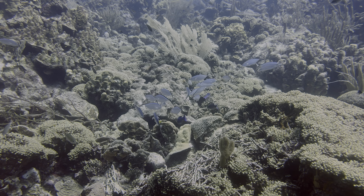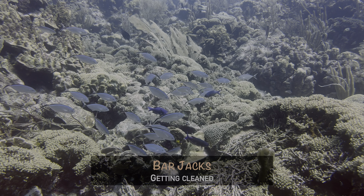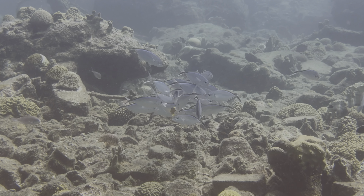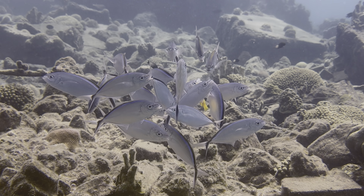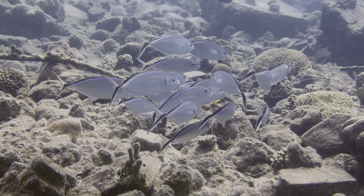As long as we're on the subject of cleaning, we saw a couple of different bar jack cleaning stations at different sites on the island. Oddly enough, the service workers in both cases were juvenile Spanish hogfish. We're not sure if one species prefers the other or if it was a coincidence. Either way, we could watch cleaning stations for hours.